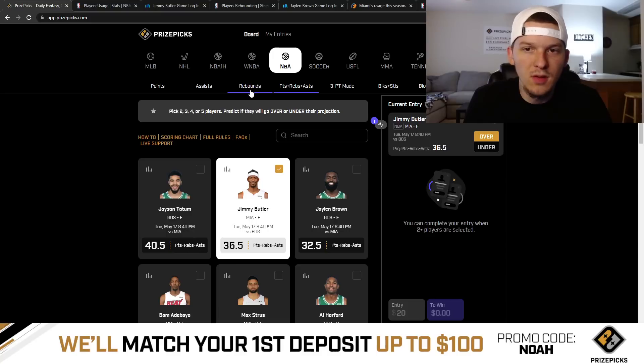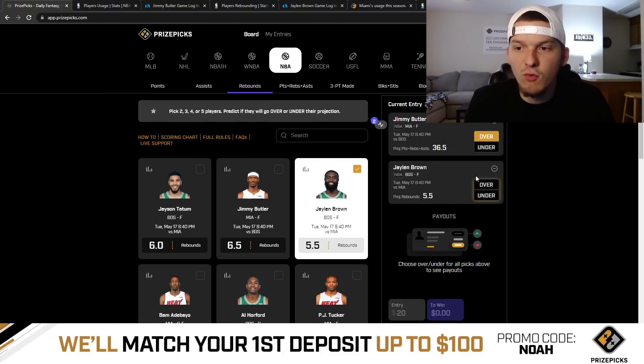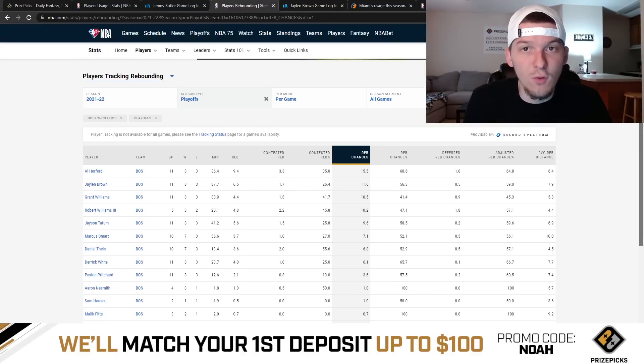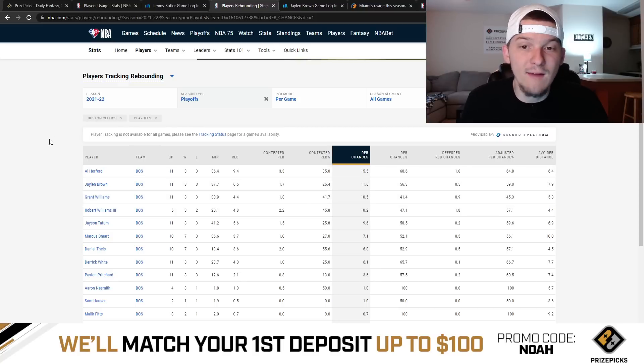Over 36.5 PRA for Jimmy Butler is the first pick. The second prop I like is a rebound prop — I know these can be a little fluky, a little tough to predict sometimes, but I like this one quite a bit. Over 5.5 rebounds for Jaylen Brown. This is a line that Jaylen Brown has gone over in three out of their last five games. If you look so far in the postseason, he's been getting a lot of opportunity for rebounds — he's actually second on the team in rebound chances. Al Horford leads the team with 15.5 rebound chances per game in the postseason; second on the team is Jaylen Brown at 11.6 rebound chances per game. He's averaging over 6 rebounds — 6.5 rebounds — in the playoffs so far, so his playoff average is actually one rebound higher than this line.